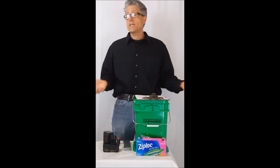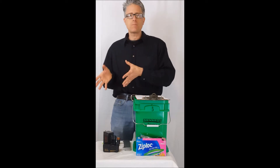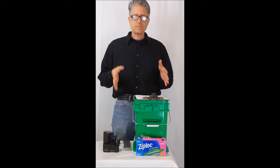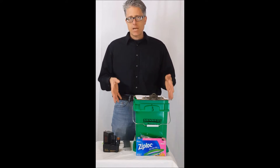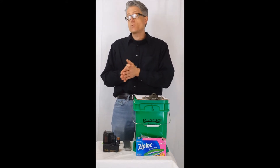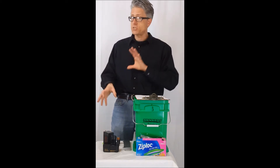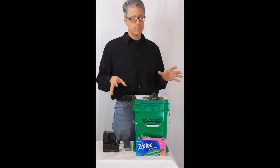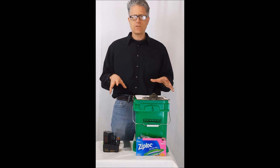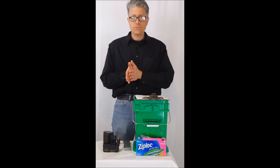Disclaimer: First off, these regulations may change over time, particularly the regulations for lithium batteries. So the information I'm providing here is up to date as of April 1st of 2018. Another disclaimer: your state regulations for the management of waste may differ, so you have to check with your state environmental agency, though I think everything in this video is mostly acceptable throughout most states that I'm familiar with.